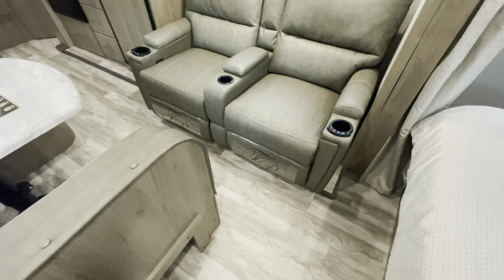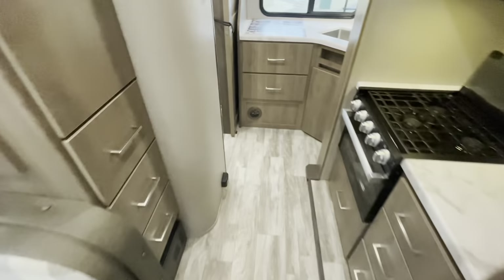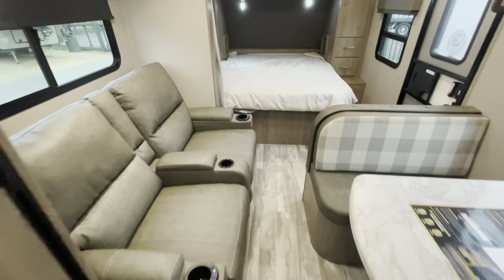As promised, with the slide in, you see you've got full access to walk front to back — you can get to the bathroom, you can get into the kitchen and the refrigerator. So you have full access even with the slide in.